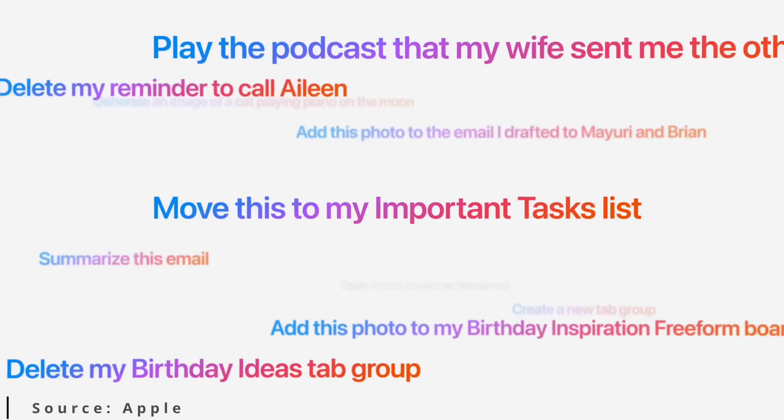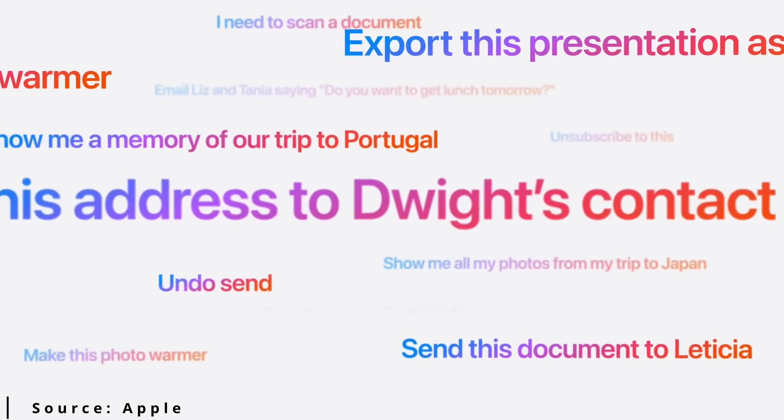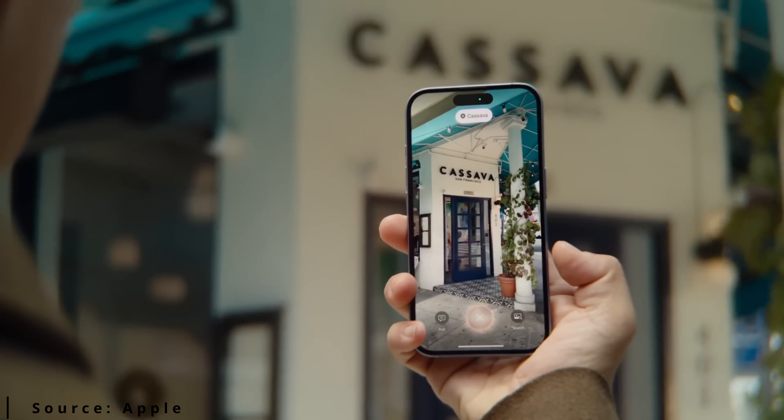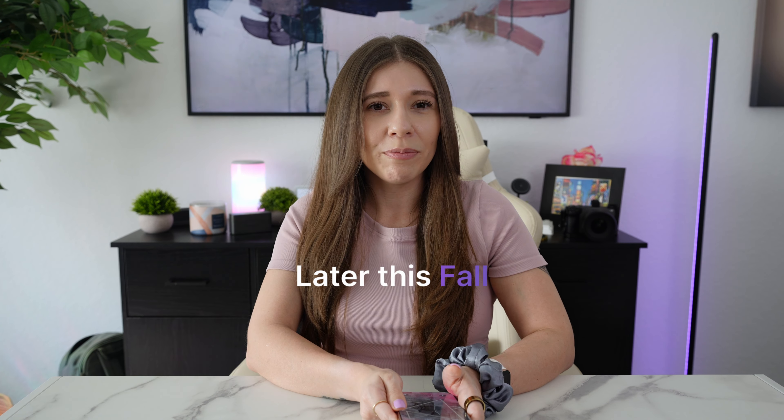Let's talk about Apple Intelligence. Apple made a big deal about it during the keynote, promising a revolutionary AI assistant that would transform how we interact with our phones. It's supposed to seamlessly integrate into various apps and tasks, offering personalized suggestions, automating routines, and even generating creative content. But here's the thing — it's not actually available to the public yet. It's slated to roll out later this fall, so those using the iOS beta have early access, but I prefer to wait for the official release to see how well it performs in the real world.